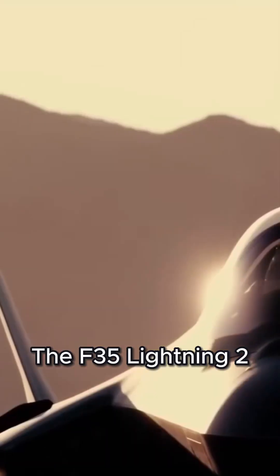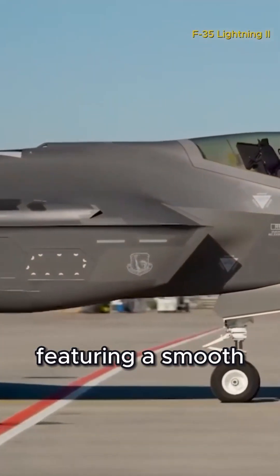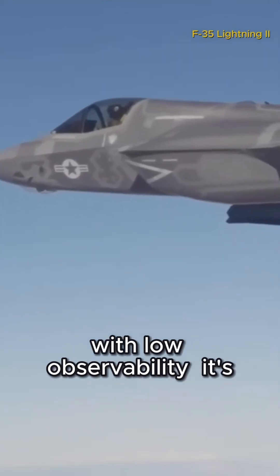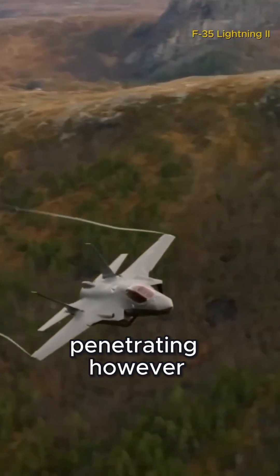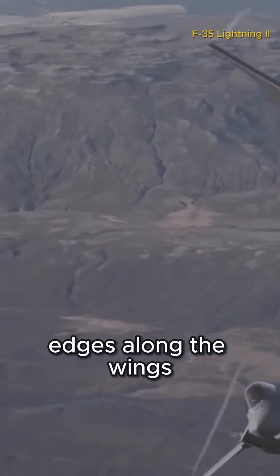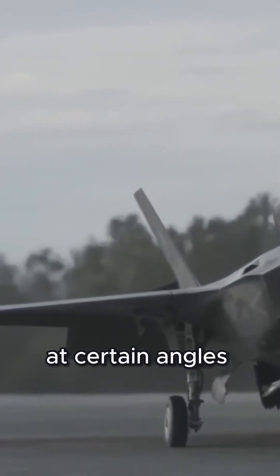The F-35 Lightning II represents the latest generation of stealth technology, featuring a smooth-curvature stealth design that integrates aerodynamics with low observability. Its S-shaped air intakes conceal the engine, preventing radar waves from penetrating. However, weaknesses remain — straight edges along the wings and tail can still reflect radar signals if the aircraft flies at certain angles.